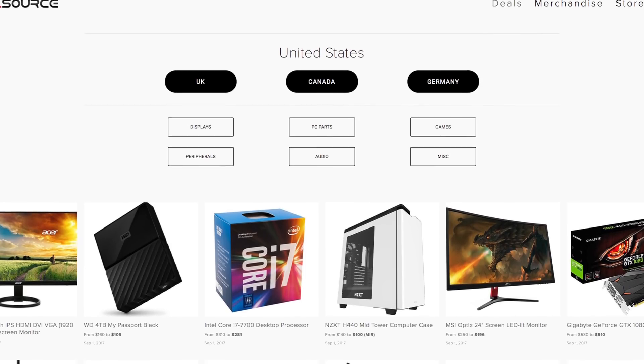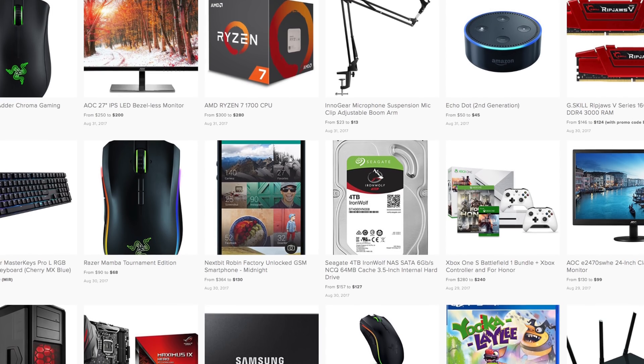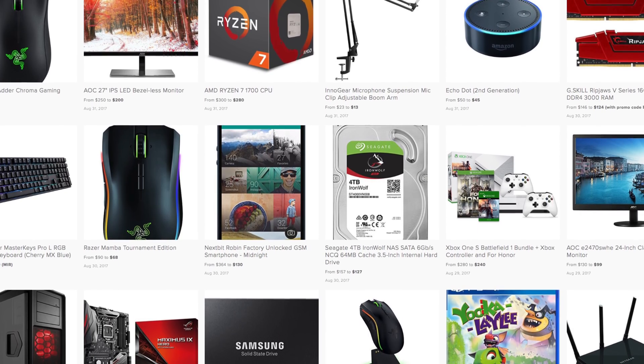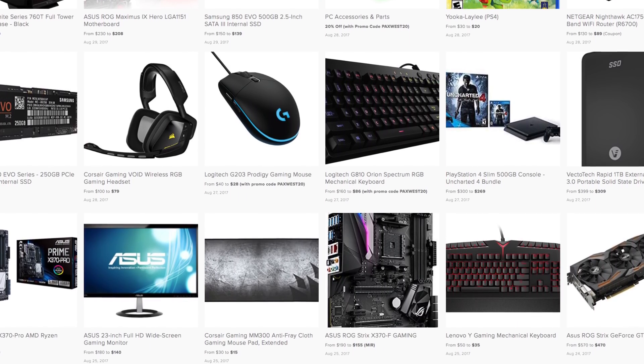Make sure you guys are checking dealsource.tech because it's going to be packed with deals during the holidays — pages and pages of PC hardware going on sale. If you want to save money on tech, make sure you're bookmarking dealsource.tech.